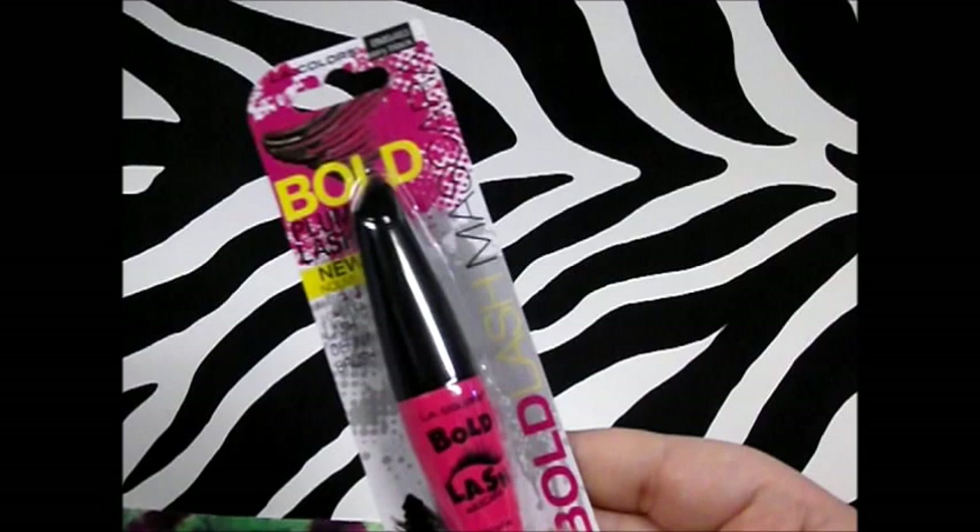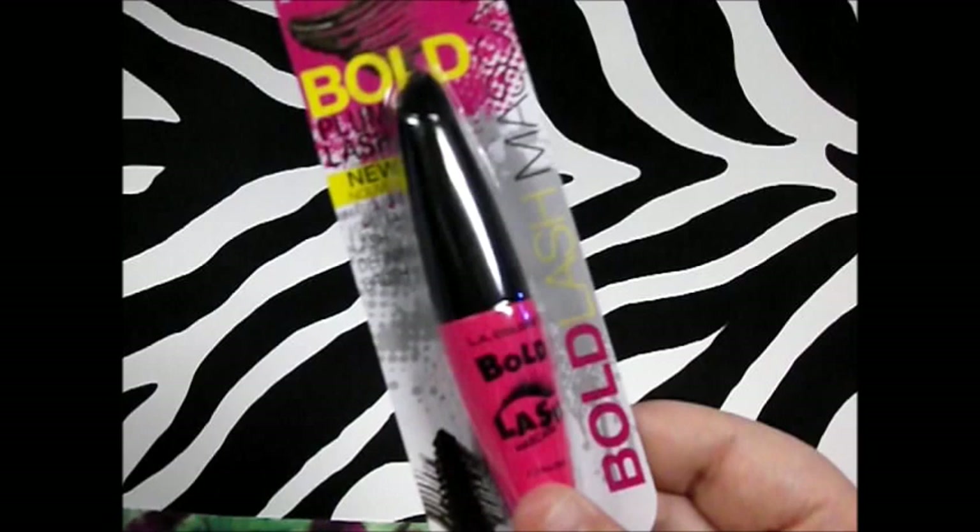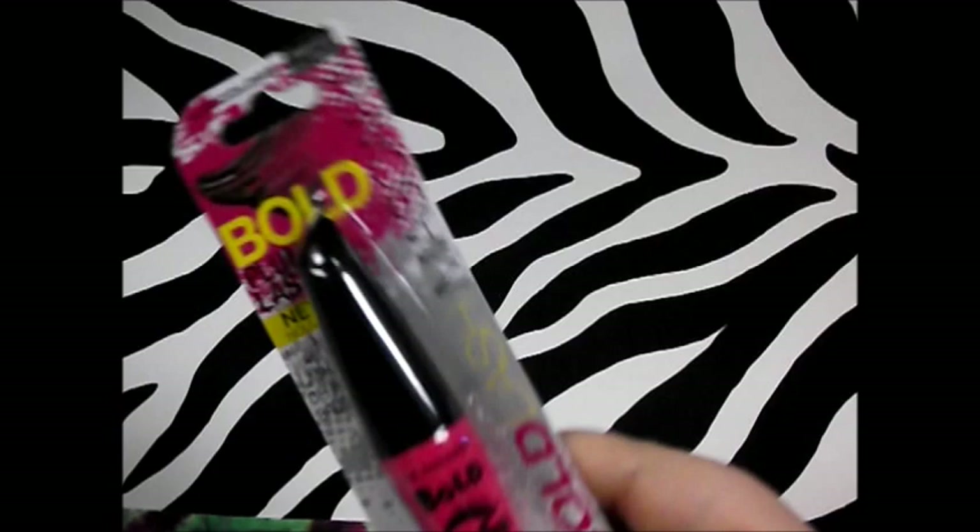Next I took a chance on this first time I've ever seen it — the Bold Lash by LA Colors in Very Black. It claims to plump up your lashes, and I need a new mascara since the one from Wet n Wild didn't do anything. It says it will intensify your lashes without smearing, smudging, or clumping, and I do tend to have problems with clumpy lashes. We'll see how this does for a buck.